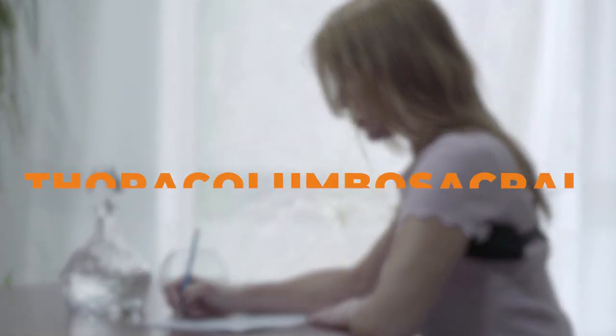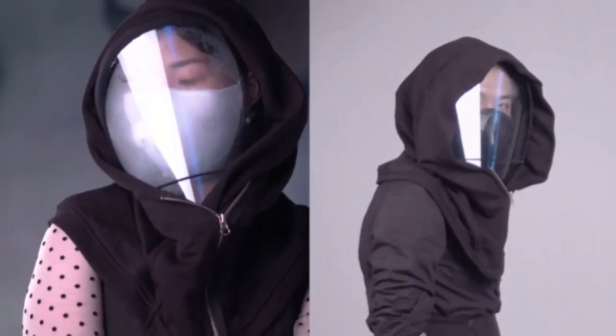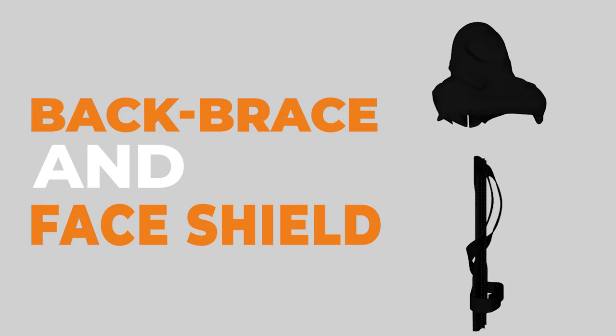Nowadays, TLSO back braces have become a common inner wear for people to correct posture. As such, we have created the world's first interlaced back brace and face shield — the best fashionista brace in hooded style.